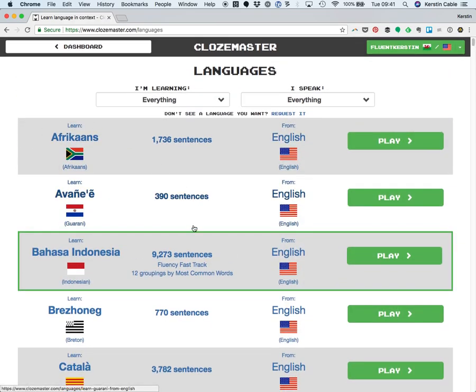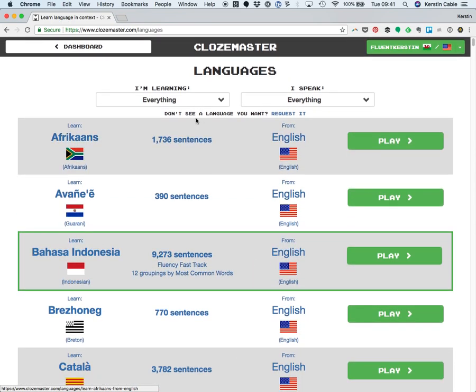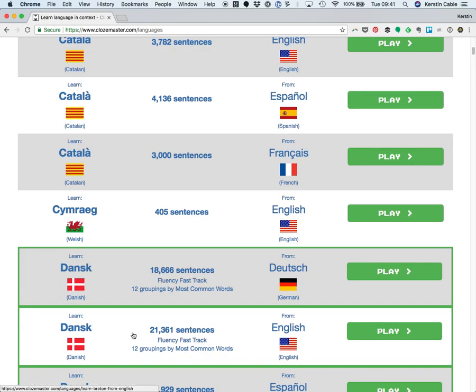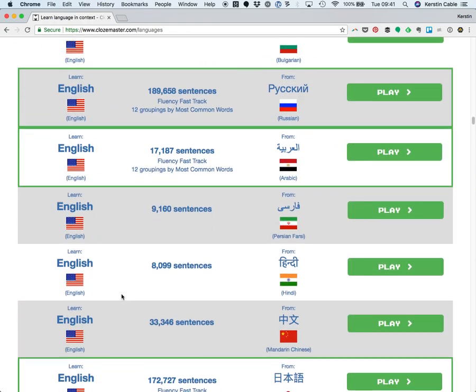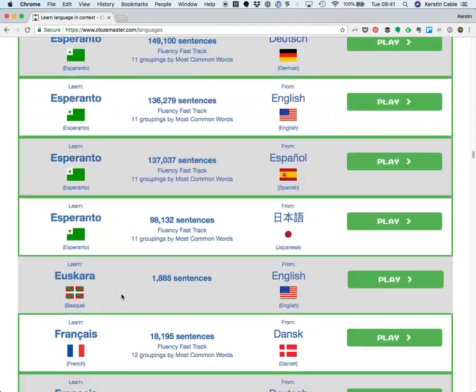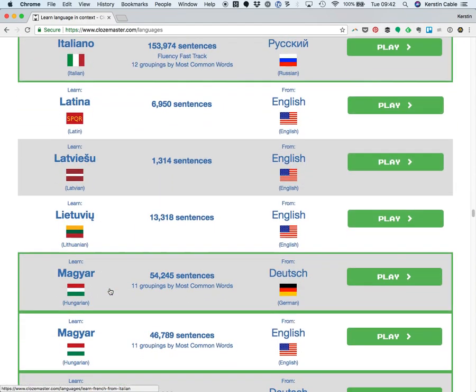There are two languages that you can see here and they are the target language — this is the language you will learn in each of these courses. You can go Afrikaans, Guarani, Indonesian, Breton — it's a smorgasbord. You can learn English from almost every source language available, learn Spanish, learn French, but there's also cool stuff like Latvian or even Latin.